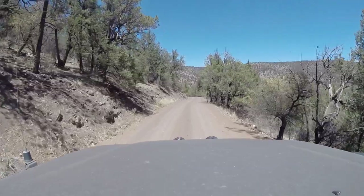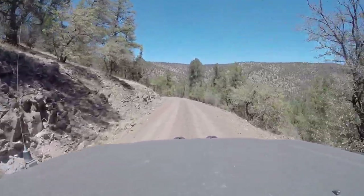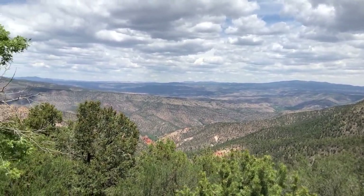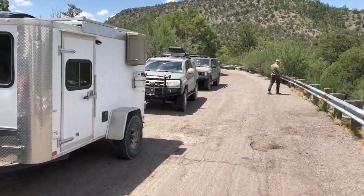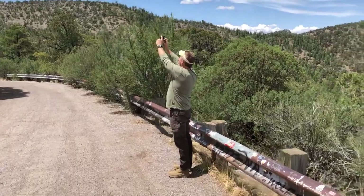We broke camp due to a little bit of smoke from a forest fire to the north. We stopped at the overlook down into the Gila River. We're going to the cliff dwellings today. We've still got Alan with us and his off-road trailer, Mike and his 4Runner, and me and my Land Cruiser.